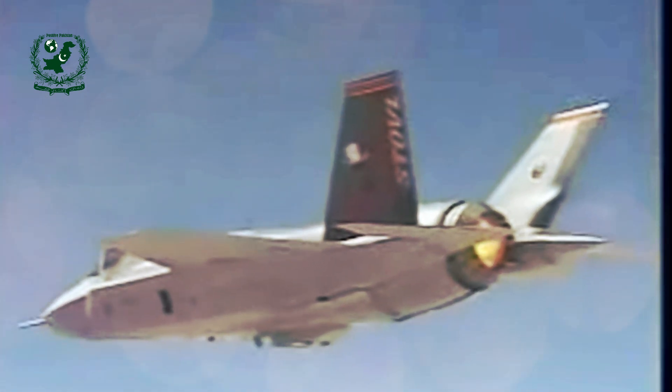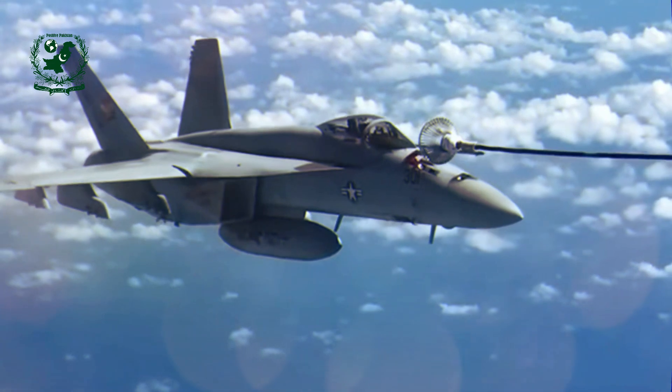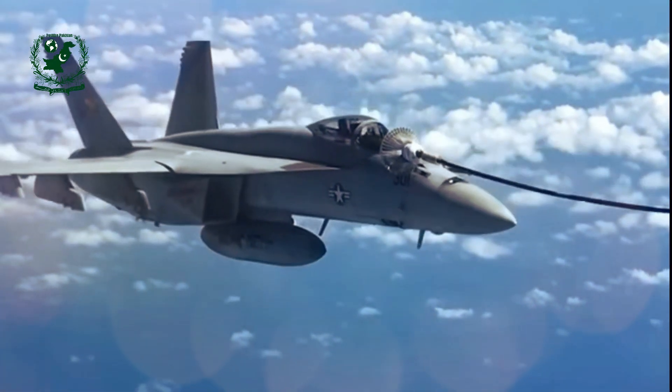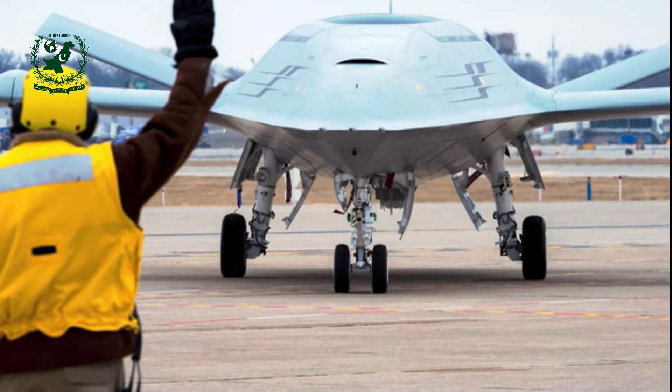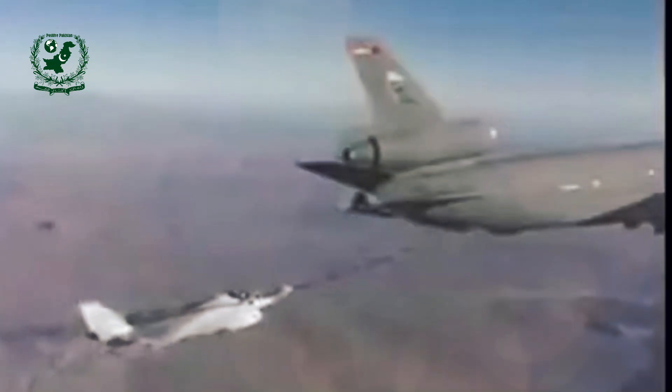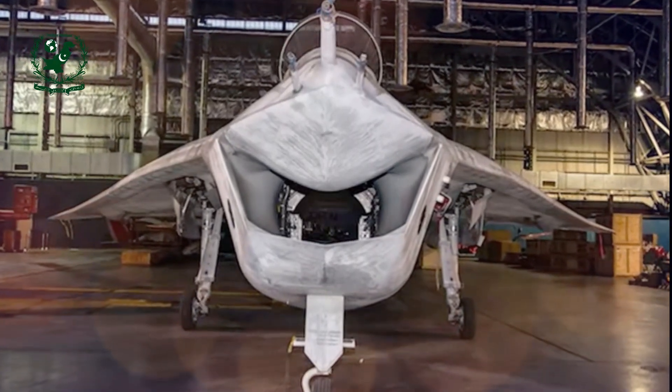One of the key innovations of the X-32 was its direct lift thrust vectoring system, designed to meet the STOVL requirements for the U.S. Marine Corps. Unlike the Lockheed Martin X-35, which used a lift fan, Boeing opted for a system that vectored the main engine's thrust to achieve vertical takeoff and landing. This decision had a profound effect on the aircraft's design, including the placement of the engine directly behind the cockpit, which altered the aircraft's center of gravity and led to the iconic chin-mounted air intake.